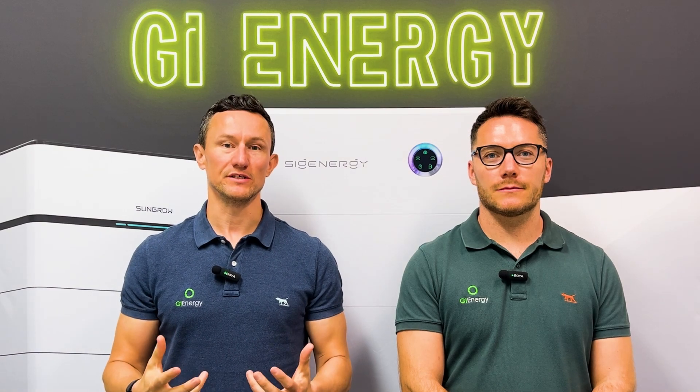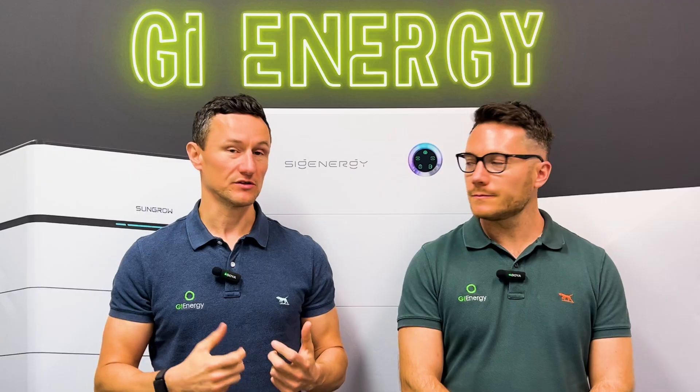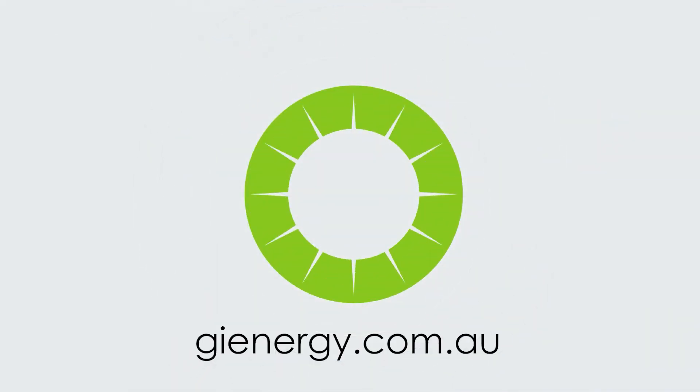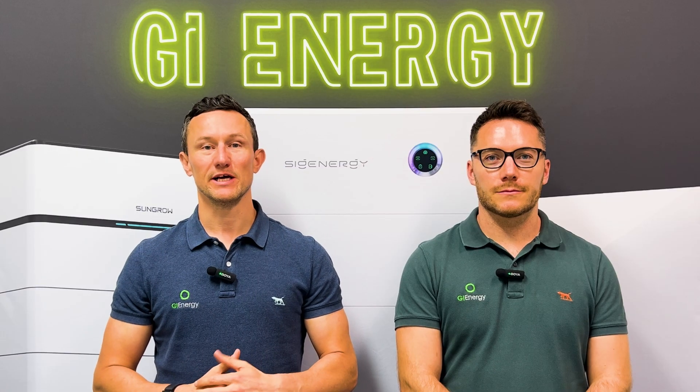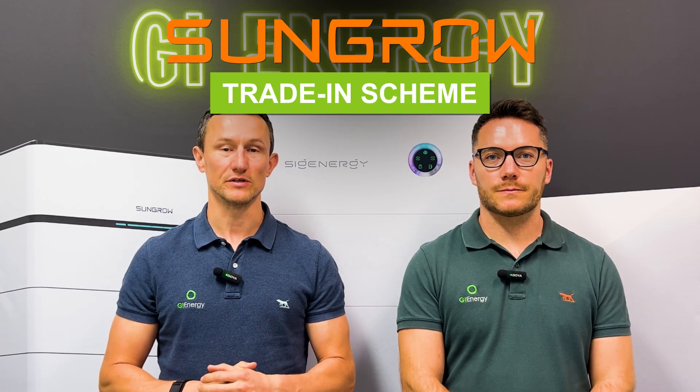One of the issues we're having with all these batteries is we're having to rip off perfectly good inverters a lot of the time and discard them. SunGrow have worked out a scheme so you can actually get money for your existing inverter. Hi everyone, Dan and Matt here from GEI Energy. Today we're talking about the SunGrow trading scheme for your existing inverter.